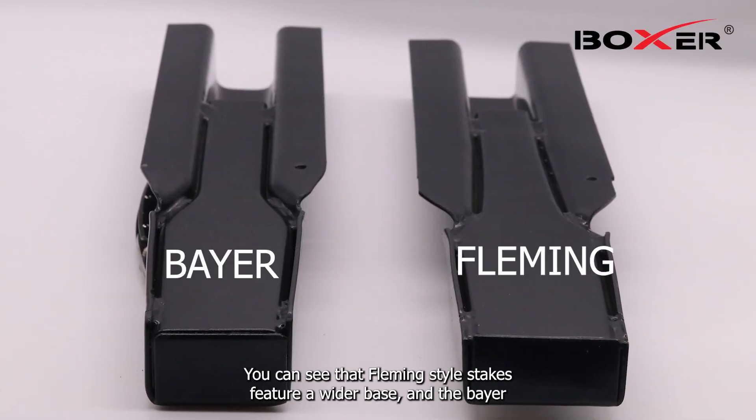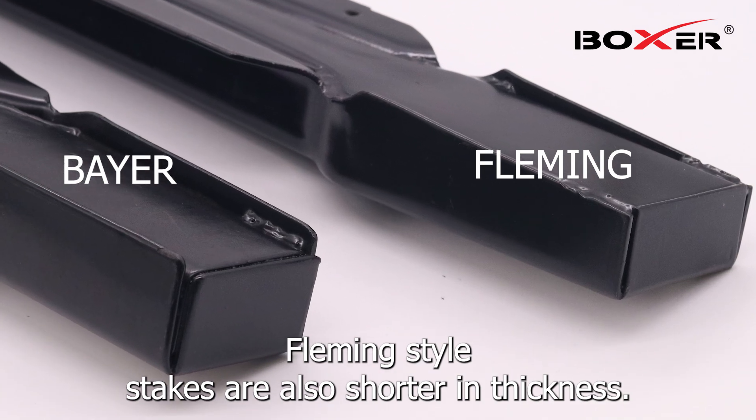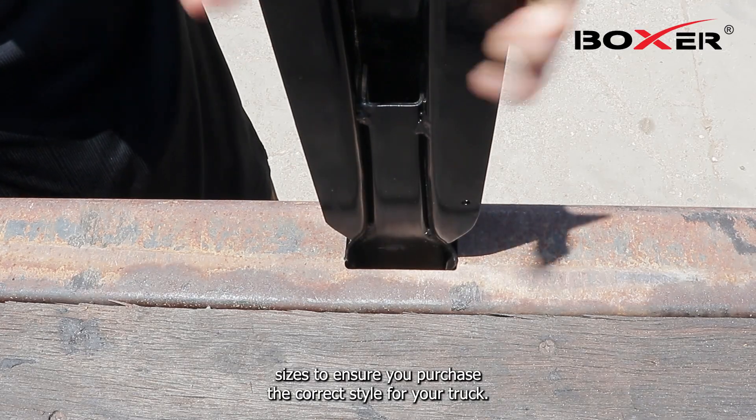You can see that Fleming style stakes feature a wider base than the Bayer. Fleming style stakes are also shorter in thickness. Your truck will use either one, and you'll want to measure the pocket sizes to ensure you purchase the correct style for your truck.